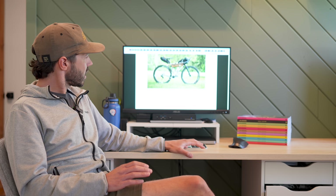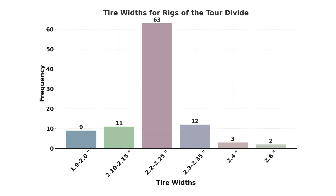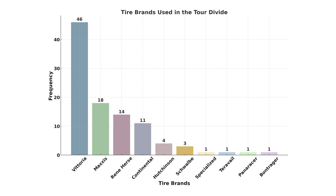Let's get into tires and wheel sizes. It's no surprise — 29-inch wheels are the most popular, with 91% of riders using them and only 9% using 27.5-inch wheels. I tried to break down the categories to evenly distribute the widths, but the results are definitely telling. The 2.2 to 2.25 category was the most common, used by 63% of riders, followed by 2.3 to 2.35 at only 12%, and then 11% were using tires in the 2.1 to 2.15 inch range. This means that 86% of riders were using tires between 2.1 and 2.35 inches.